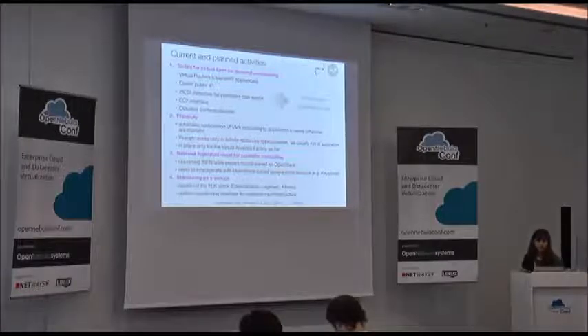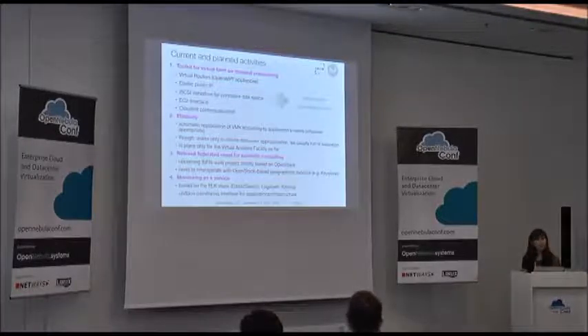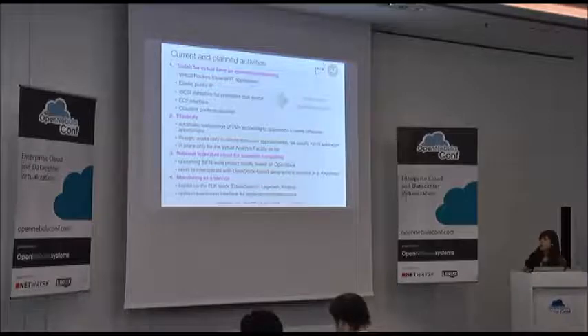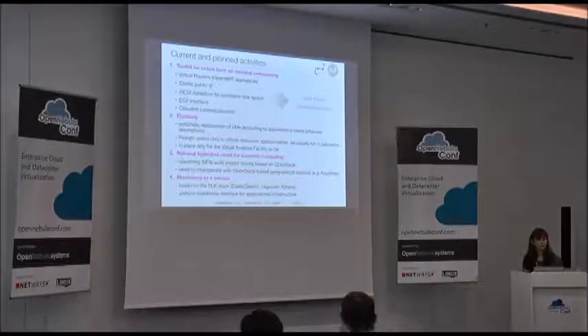We have developed a uniform monitoring interface for applications running on the cloud and for the infrastructure. This is based on the ELK stack — Elasticsearch, Logstash, and Kibana. Our goal is to develop a simple toolkit to provide monitoring as a service to users of the virtual farms on demand or any tenant in our cloud.